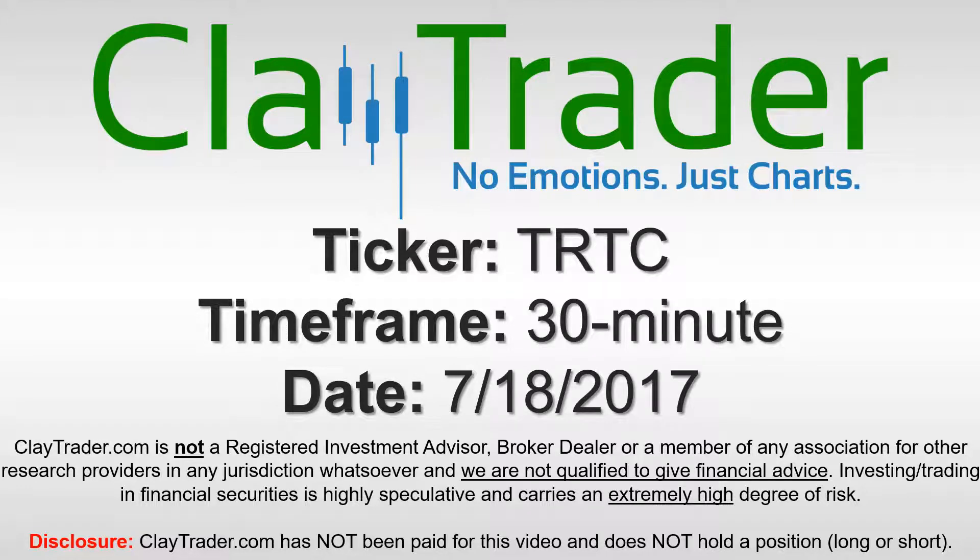Hey, it's Clay Trader and this will be a video chart on ticker symbol TRTC. We will take a look at the 30 minute time frame.